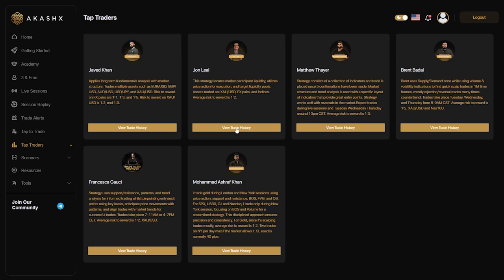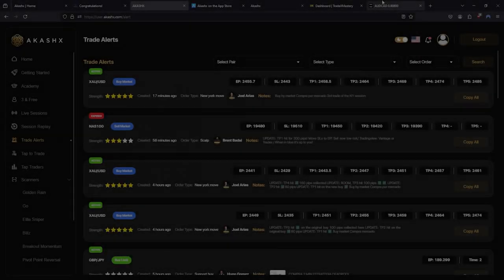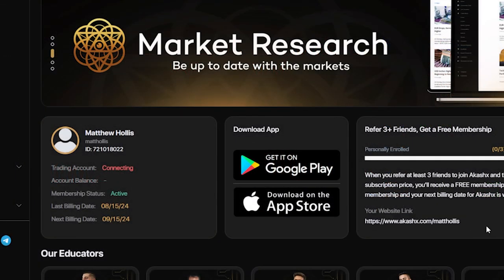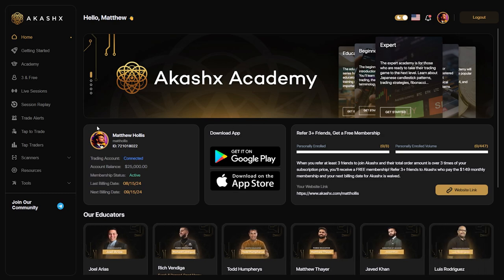That's it — you've successfully completed the setup process. Now you can focus on trading and achieving your goals with the 25k challenge. Remember, if you need further assistance, resources are available through the community and support channels. You can also download the AkashX app and TradeLocker app on your smartphone to take your trading and Tap to Trade alerts on the go. Best of luck on your trading journey!